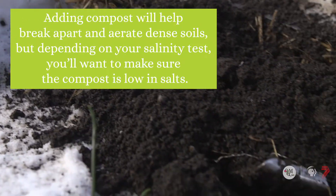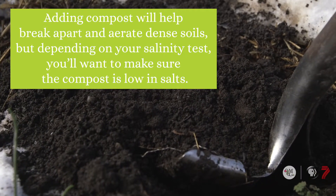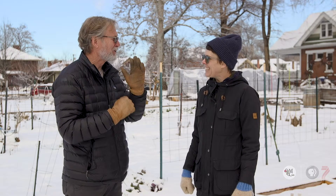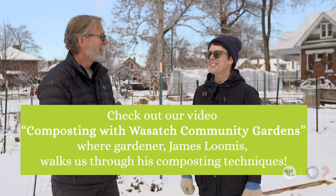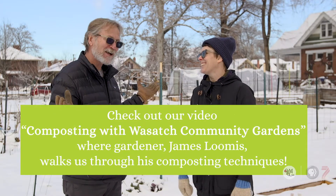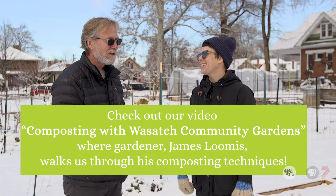Organic matter is the remedy. James Loomis has a great video on compost — one of the best I've ever seen — and I actually use it for my class. I would highly recommend his compost; he's really the compost doctor.